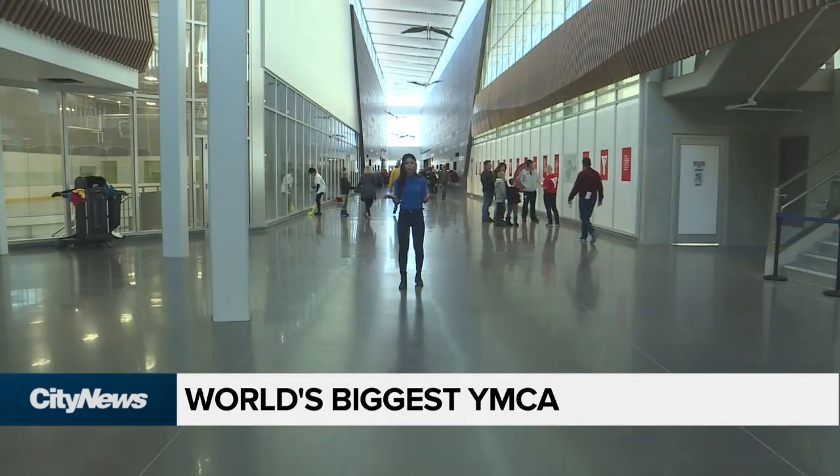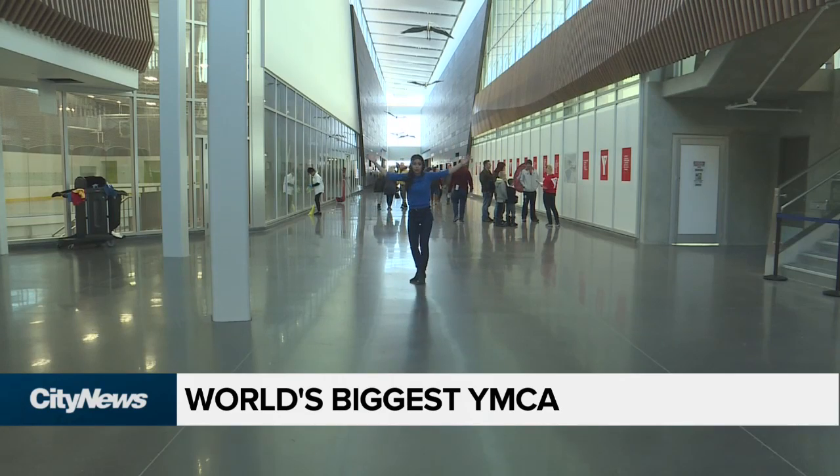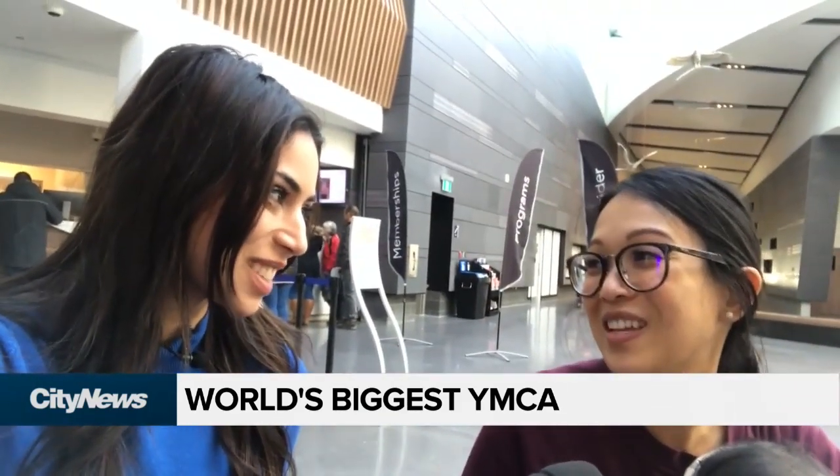I don't think I mentioned this, but this is the biggest YMCA in the entire world. What do we think so far? It's awesome. It's beautiful.